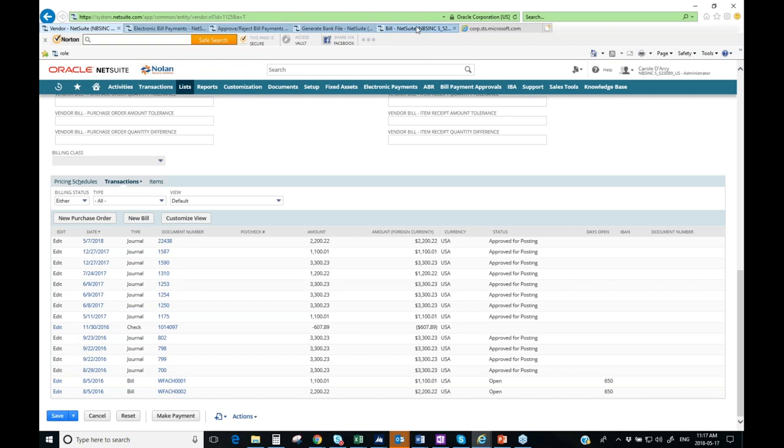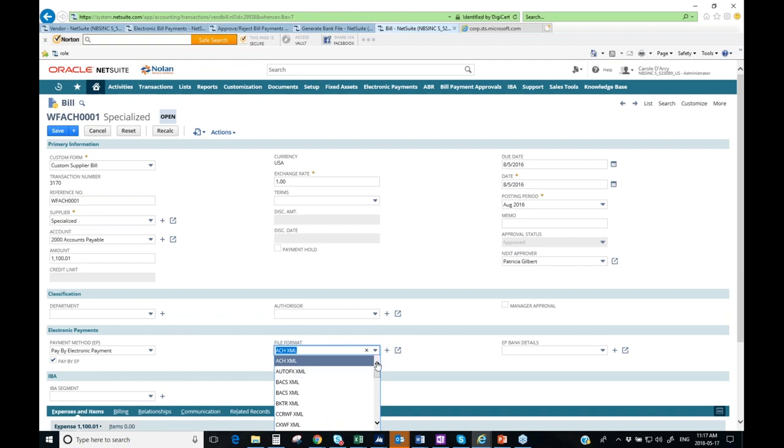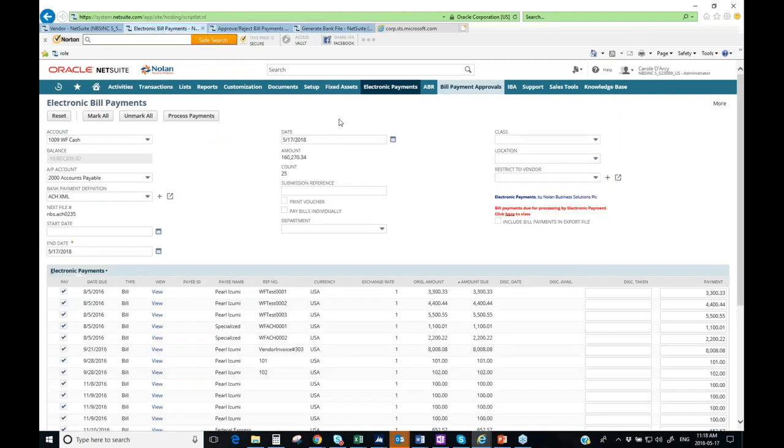Trickling payment detail down to the bill level also gives you flexibility to change the payment method for a specific bill. For example, if a vendor is typically paid via ACH but a particular bill needs to be processed as a wire for an urgent situation, you can make that change at the bill level. The bill inherits defaults from the vendor record, but those can be overridden at the bill level for special situations.